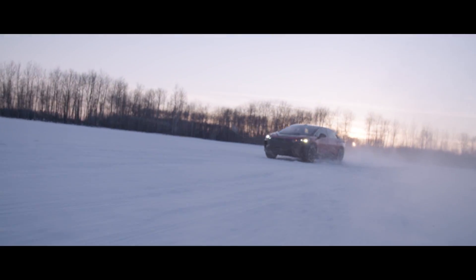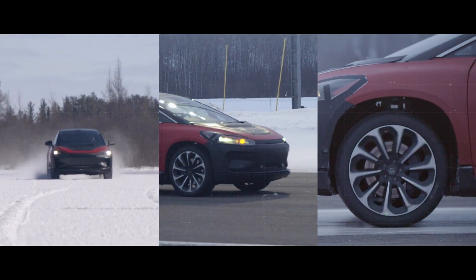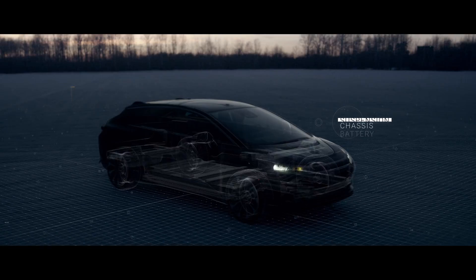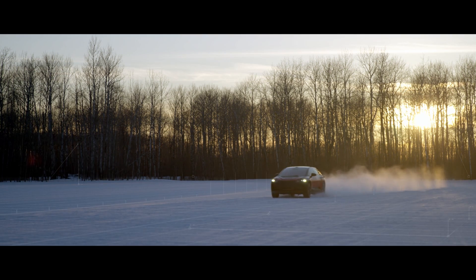Snow and ice present challenges with handling and drivability. Our test areas cover traction control, ABS, and drag torque control. The goal is to make sure that the battery, the chassis, and suspension perform under these harsh conditions while ensuring a smooth and comfortable experience in FF91.